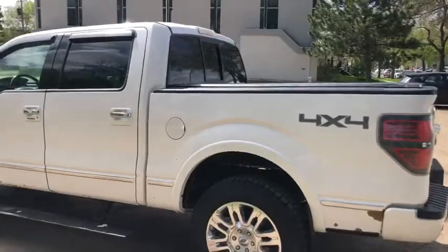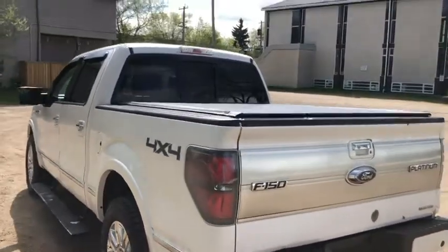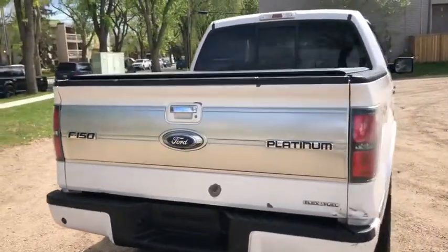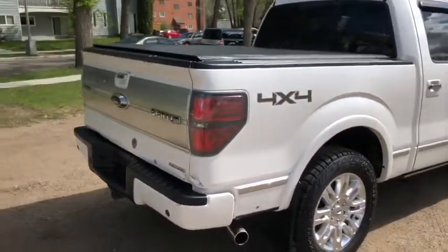It seats a total of five passengers with two in the front and three in the back. Around the back end you have a five and a half foot box, power sliding rear window, and reverse sensors and a reverse camera. You can see there's also a trailer tow package and a tonal cover.